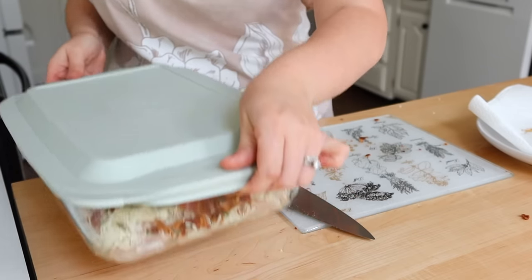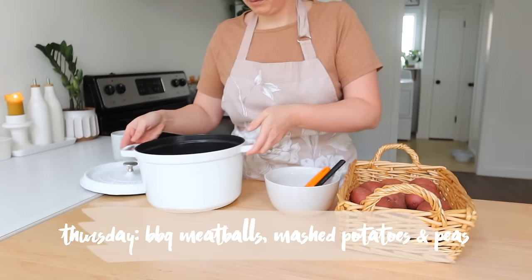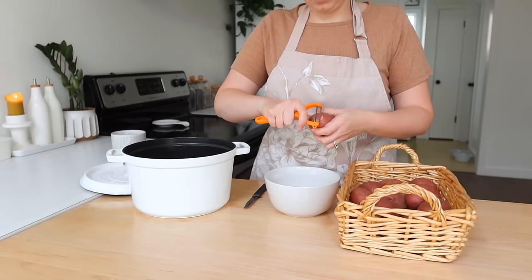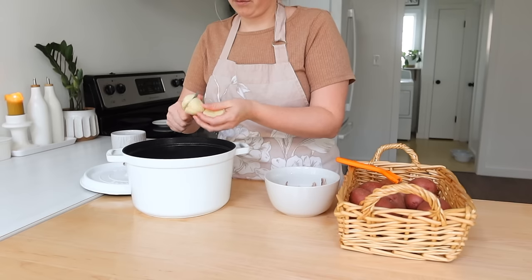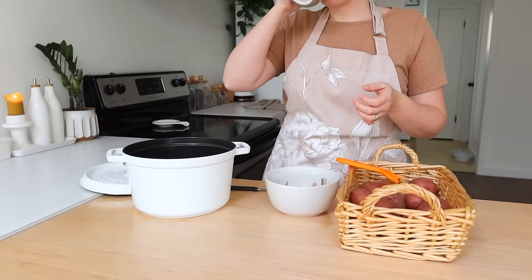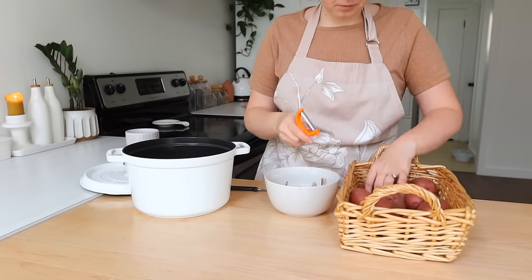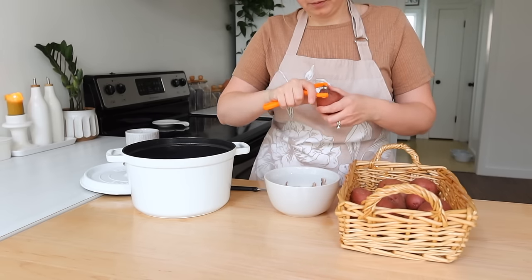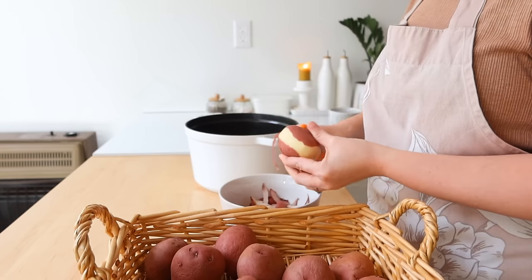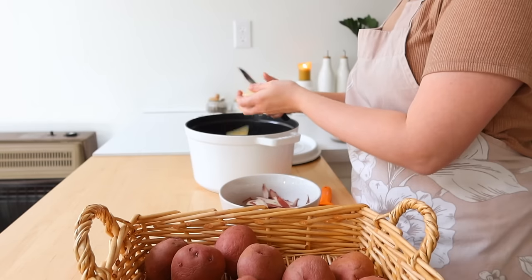Now we're moving on to Thursday. If you've been around for any length of time, you probably know this is like a staple meal in our house — I think this will always be a meal I make, and it's just a favorite of ours because I tend to make it almost every other week. That is barbecue meatballs, mashed potatoes, and peas. The peas I'll be making on the night that I actually make this meal. This time around I'm also going to be making a homemade barbecue sauce.